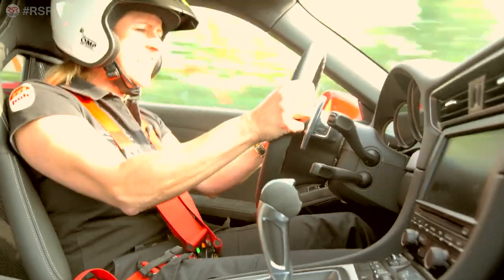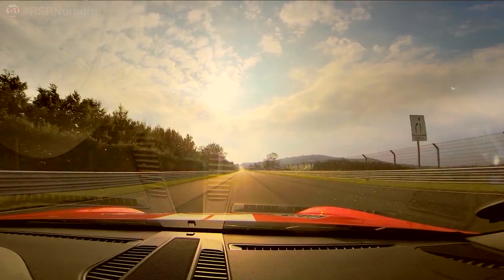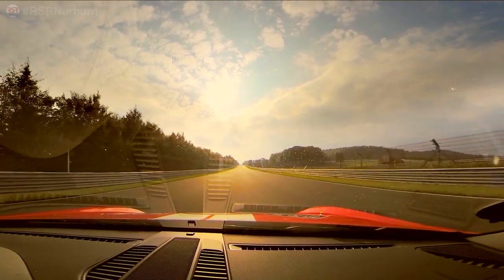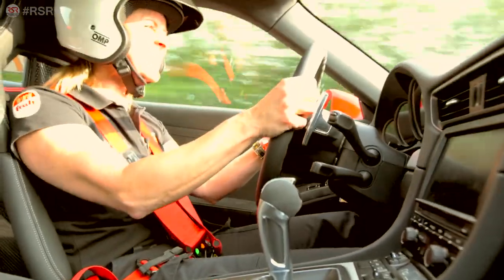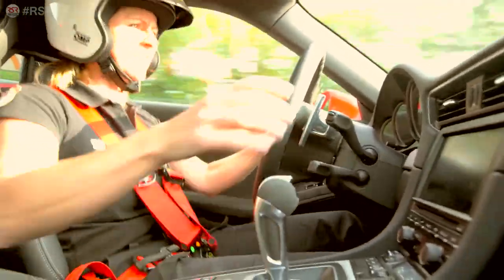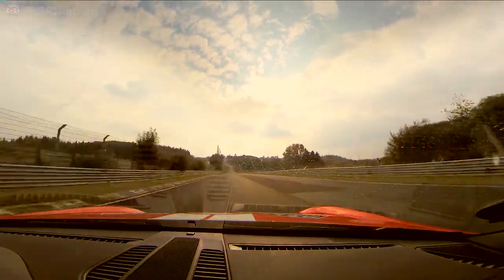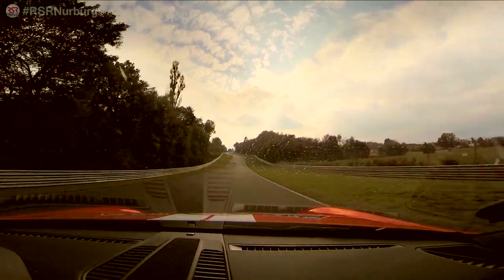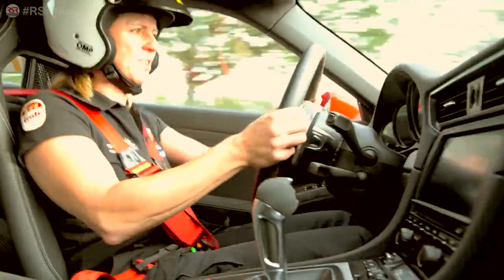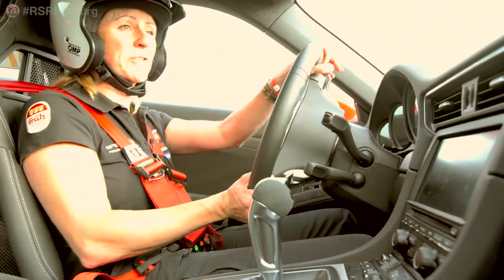Now we go on a long, long straight — let's see what the top speed says. I think we lift off. And it's so noisy — maybe I pressed the exhaust button. I lift off here because I have no clue how it will go on these bumps. I don't trust the car on the first lap so much. But the top speed was not far away from 300.